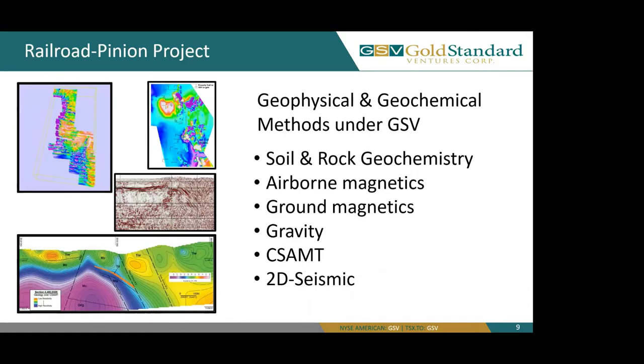The geophysical and geochemical methods that GSV has used are soil and rock geochemistry in tandem with airborne magnetics, ground magnetics, gravity, CSAMT, and 2D seismic. We have a small collage of some of our geophysics to the left.